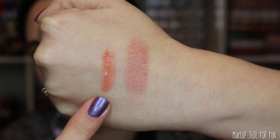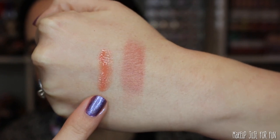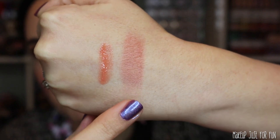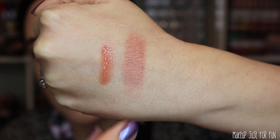Here's a quick swatch of both blushes — the serum blush in the shade Rose Milk, and then the baked blush in Venetian Rose.